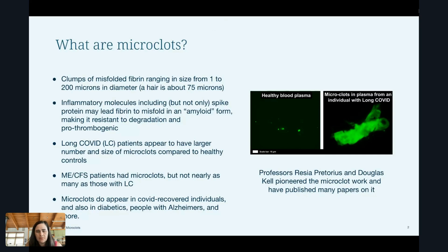So what are microclots? I'm sure quite a few of you have already seen the papers from Dr. Pretorius and Dr. Kell and their colleagues, and have seen some of these really beautiful images with the green clumpy microclots over here. Microclots are clumps of misfolded fibrin, and they can range in size from one to 200 microns in diameter. Just for reference, a human hair is about 70 microns in diameter, so these clumps can get pretty big.